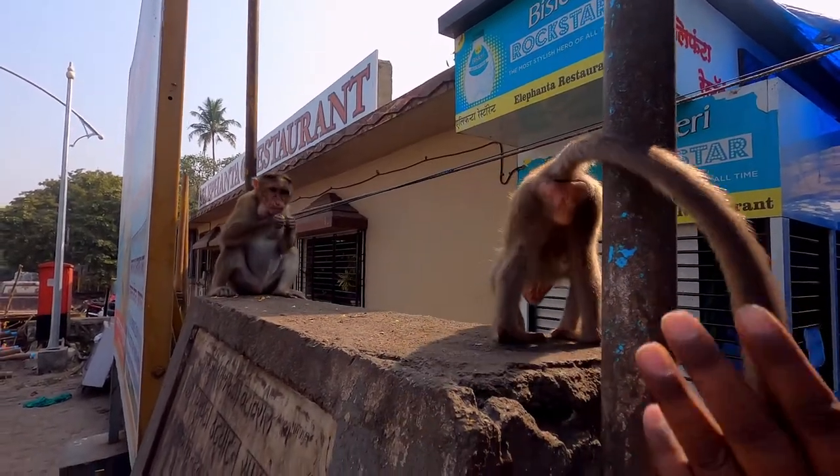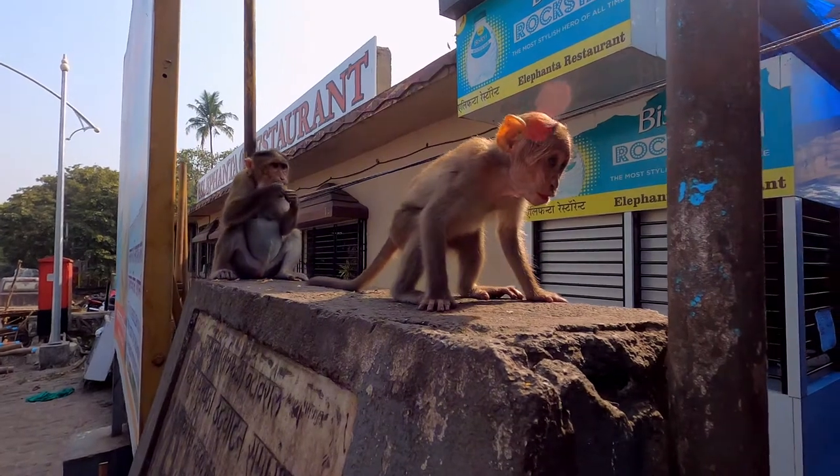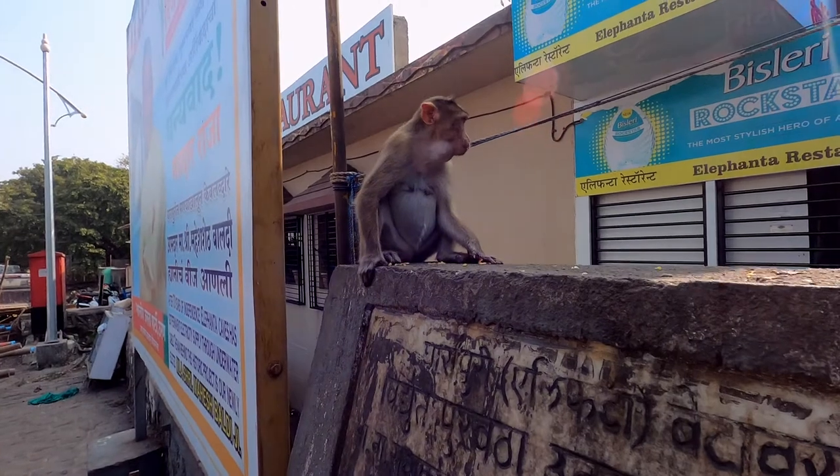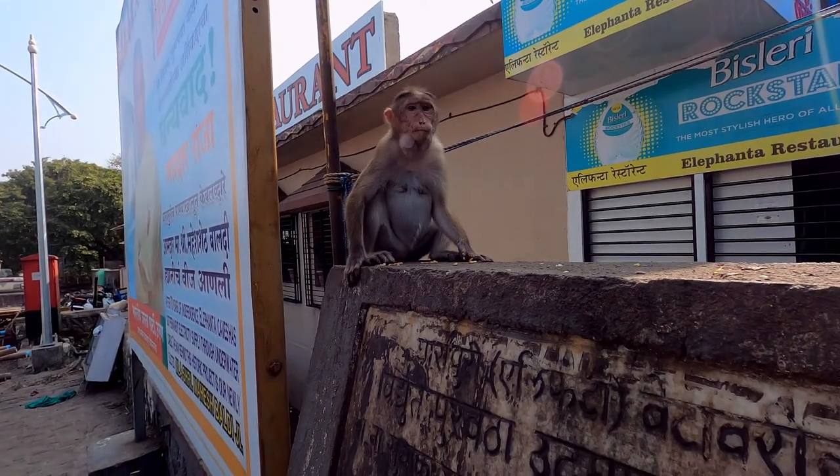Likewise, the food pouches are filled to hide the food from the alpha monkeys who might come and snatch it. Besides, these pouches are filled to feed the youngsters in a quiet place.